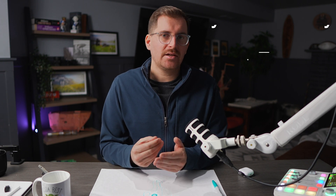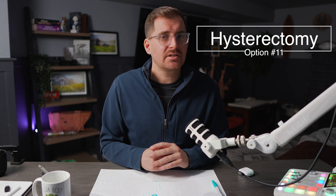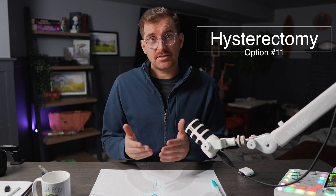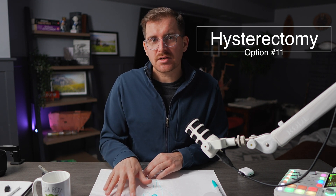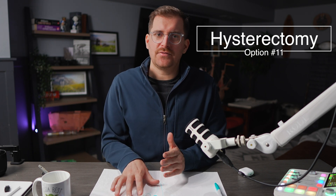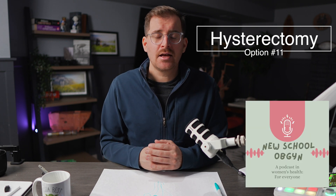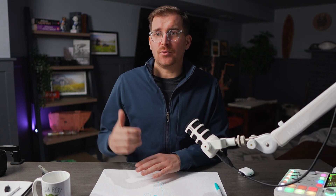Let's talk about the last option, which is the most definitive option for uterine fibroids — hysterectomy. If somebody doesn't wish to retain their uterus and they don't wish for future pregnancies, hysterectomy is the only definitive option to make sure that you don't have fibroids anymore in the future, because as long as someone has their uterine muscle, they could potentially develop fibroids down the road. Each of the previous options we discussed carries a chance that someone may develop uterine fibroids despite having a previous treatment. We don't take the surgery lightly, but it is the only definitive option, and a lot of people have only wished they'd done it sooner if someone's really struggling with bleeding or really struggling with fibroids.